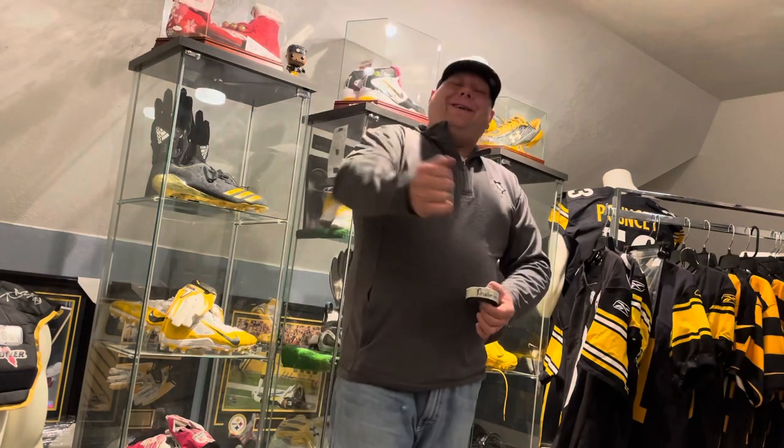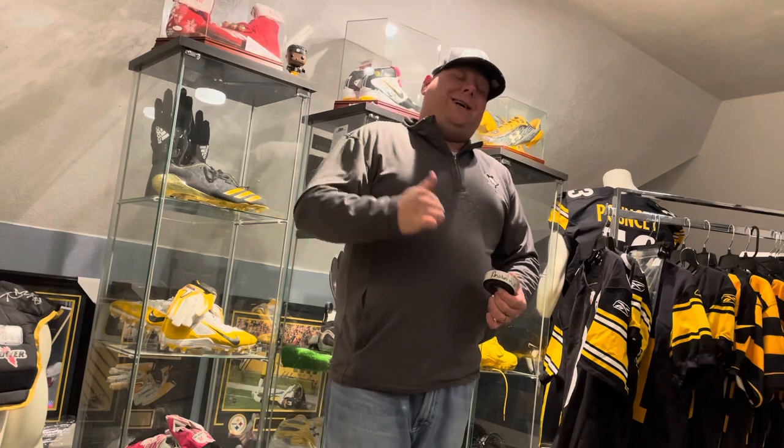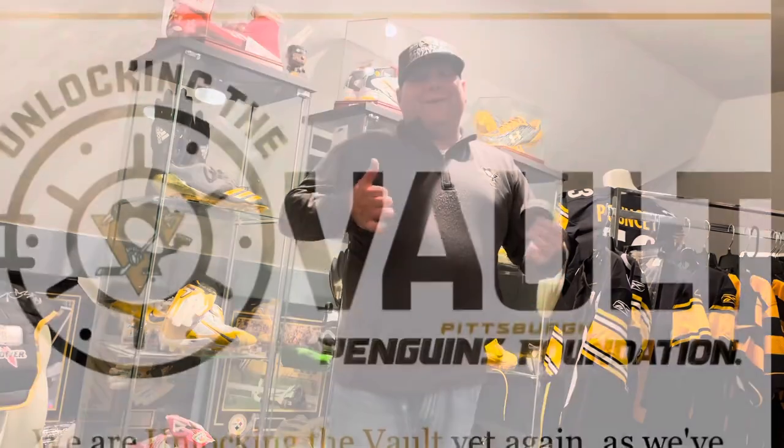I'm happy with my purchase, just not happy with the shipping. If you guys bought anything, let me know what you think in the comment section below. Excuse my rant, and as always, Steeler and Penguin Nation — make sure you like the video, comment in the comment section, smash that subscribe button, and as always have a great day.